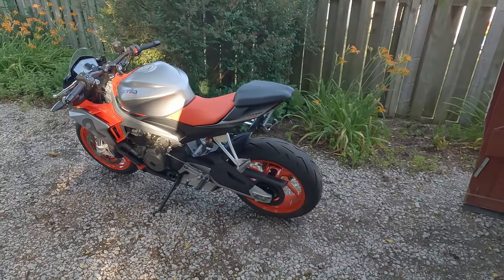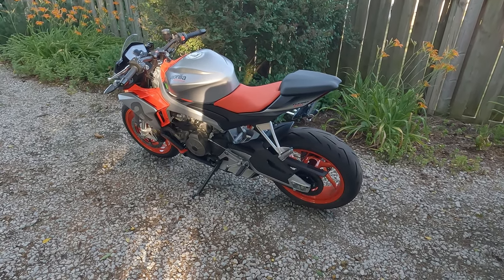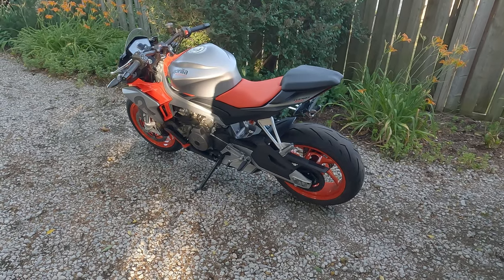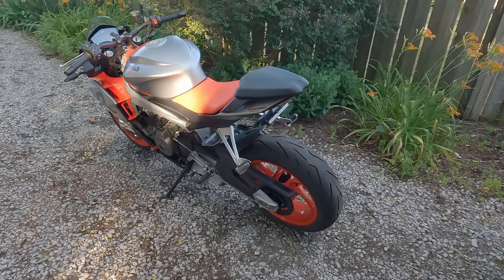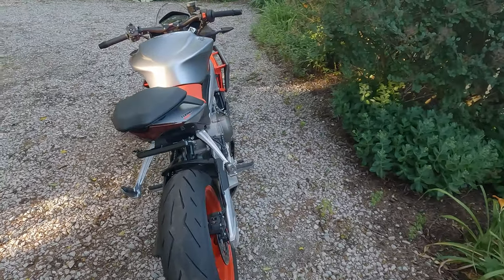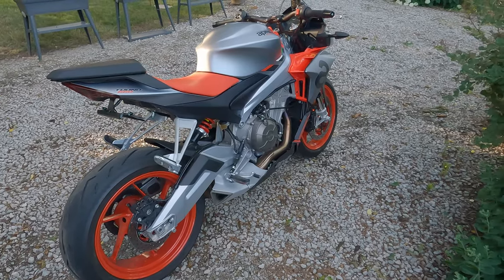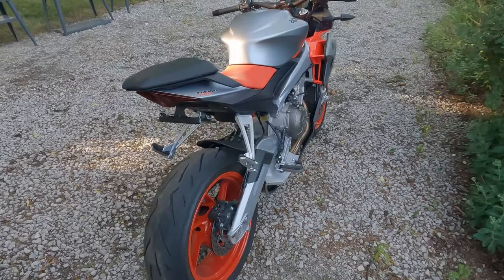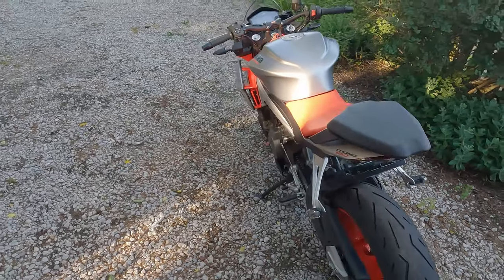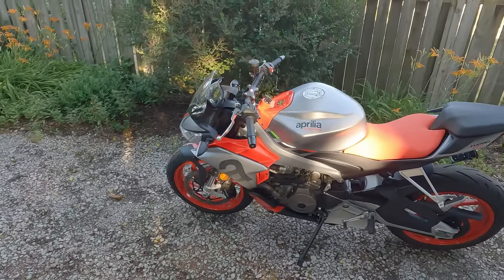I'm also not the biggest fan of the twin coming from the FZ. It's just a very jerky bike at low RPMs — extremely jerky, almost unrideable if you're going at slow speeds; you basically can't cruise on this bike. But besides that, it handles great, it's got great brakes, and it's a very attractive bike.